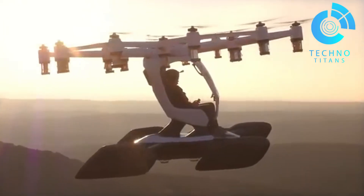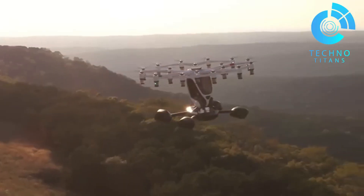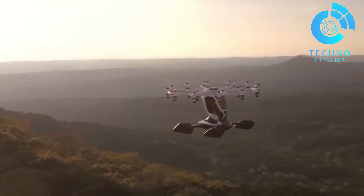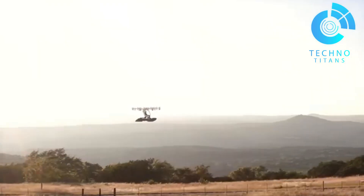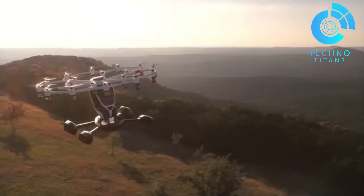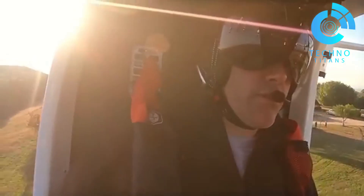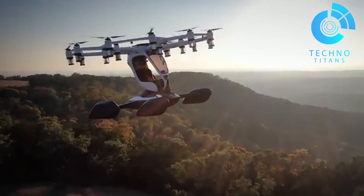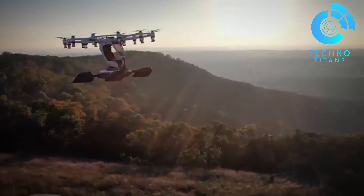While only a handful of Hexas have sold at $495,000 each, Lift's mission is far bigger. They're building flight hubs where people can rent and pilot a Hexa, no strings attached. In short, Lift is opening the skies to the public, and personal flight has never felt this close to reality.